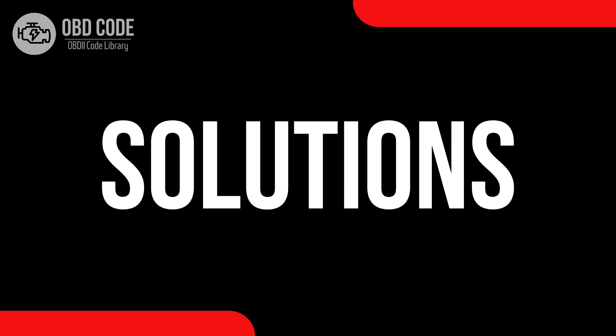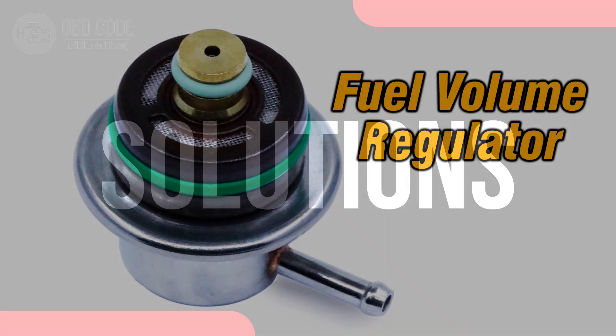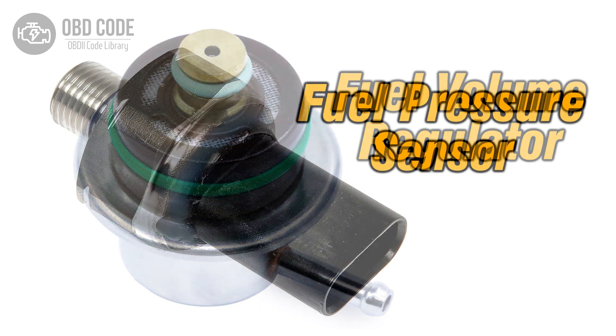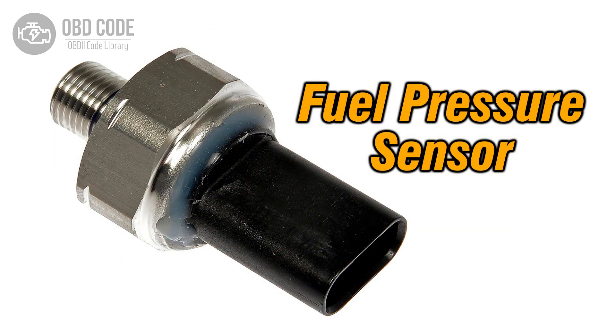Code solutions P0002: 1. Inspect and repair the fuel volume regulator and related wiring. 2. Test and, if necessary, replace the malfunctioning fuel pressure sensor.